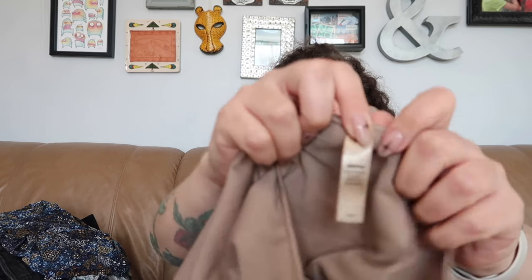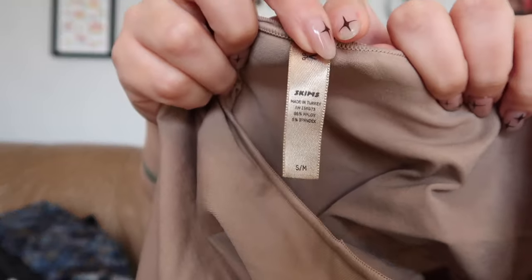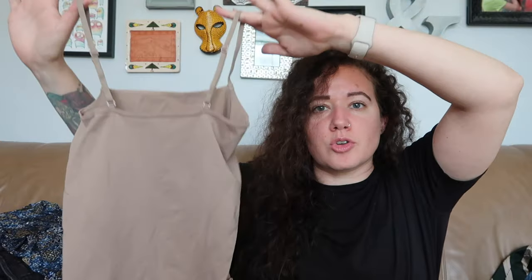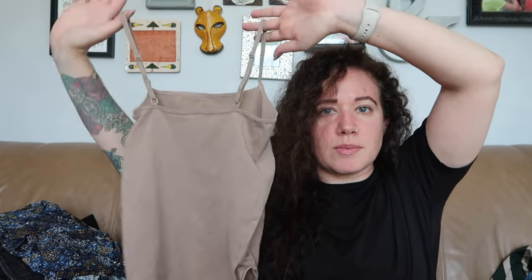This is Skims — Kim Kardashian's brand. This is the second time I've found it at the bins in the last couple of months. I think most people just skip over it. It's a size small/medium and it is a bodysuit — just a tan neutral bodysuit. If it were a medium/large I might keep it for myself, but I'm going to sell it.